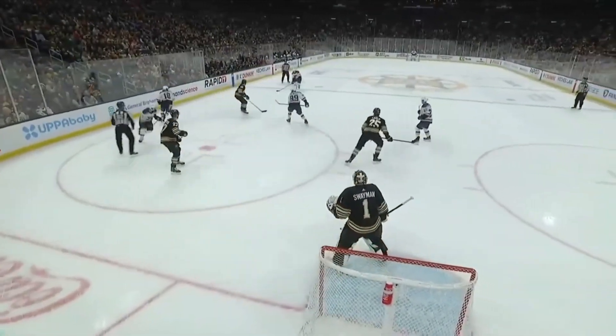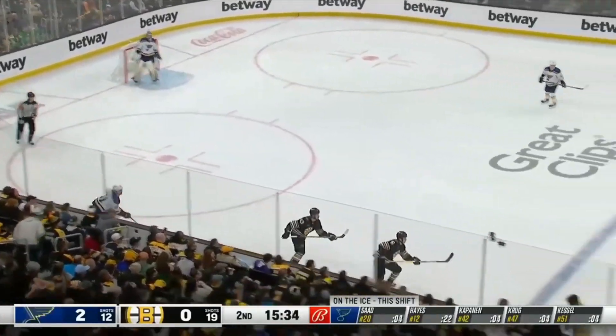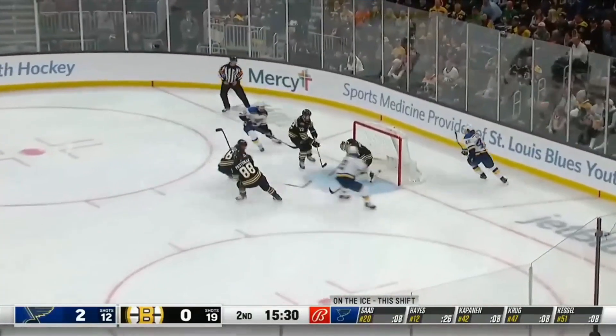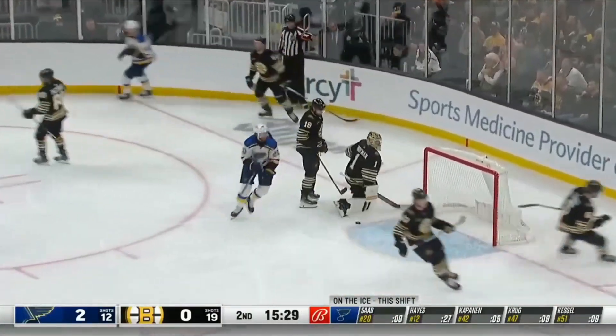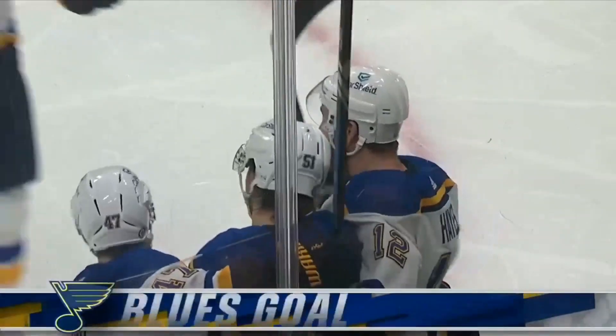We get a good look here — goes up high. Winning 9 of 12. As Kessel gets it out. Kapanen gets the pass to the net, right in front, and Kevin Hayes buries it! The Boston native! And it's 3-0 St. Louis!